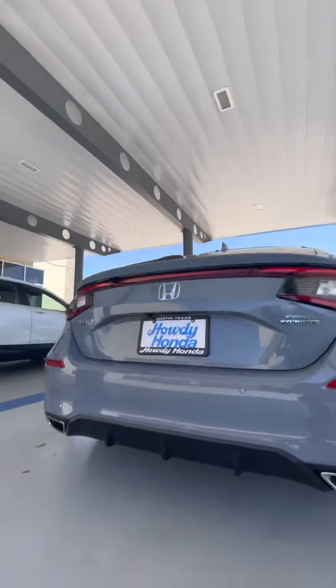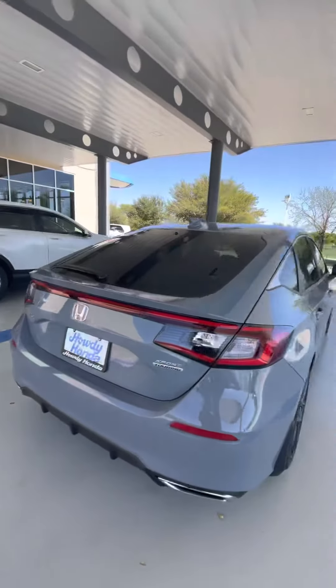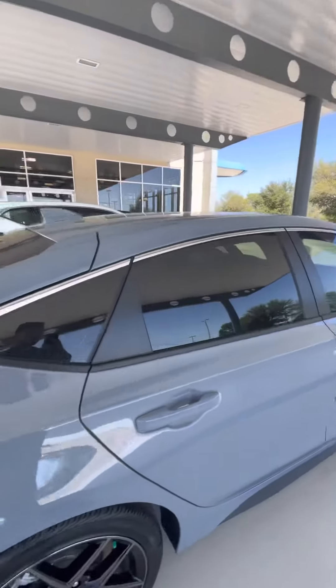I just wanted to show you how aggressive the rear end over here looks. Now, this is a beautiful car. Lots of space in the trunk as well.